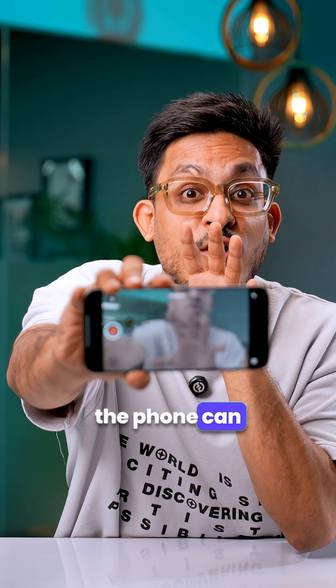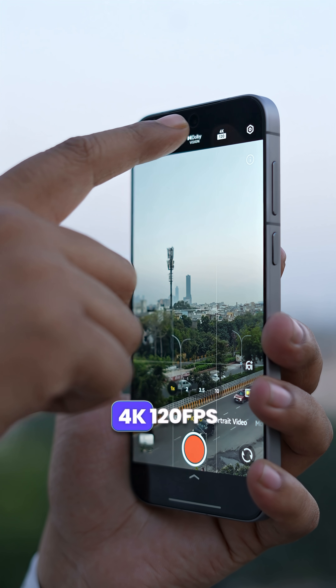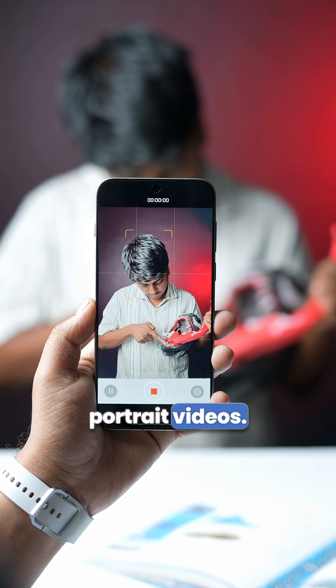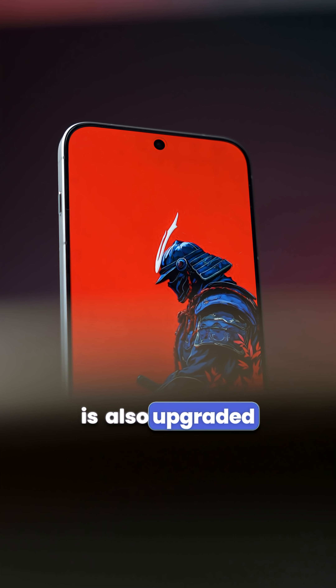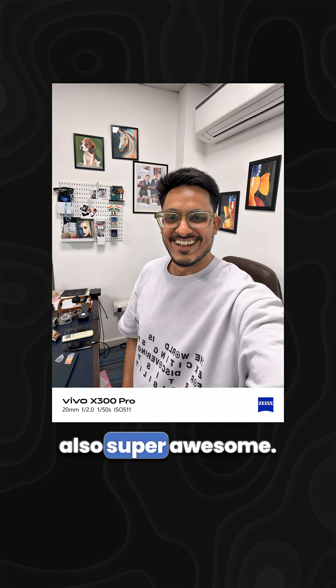And not just that, the phone can record 4K 120fps 10-bit log video without an external SSD. You can even record 4K 120fps Dolby Vision videos along with 4K 60fps portrait videos. By the way, the front camera is also upgraded to a 50MP sensor with autofocus, so the selfies are also super awesome.